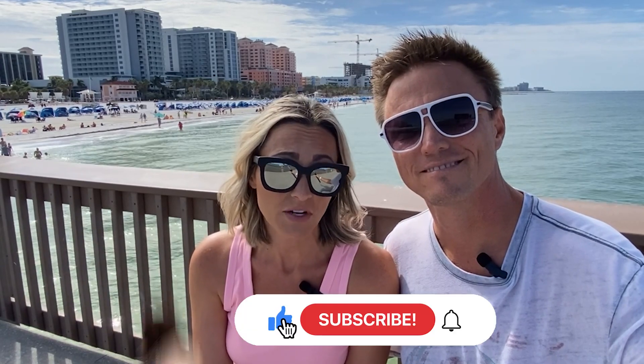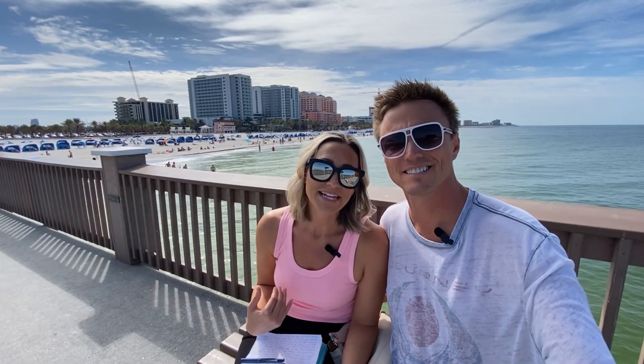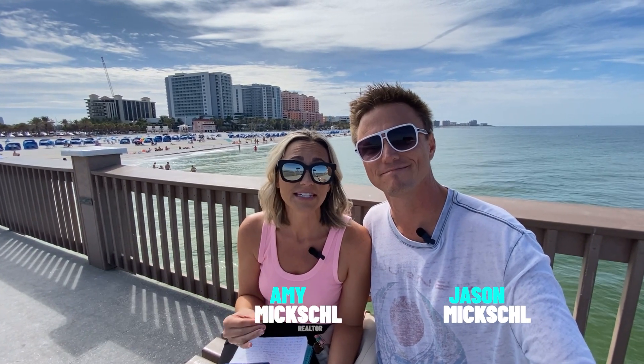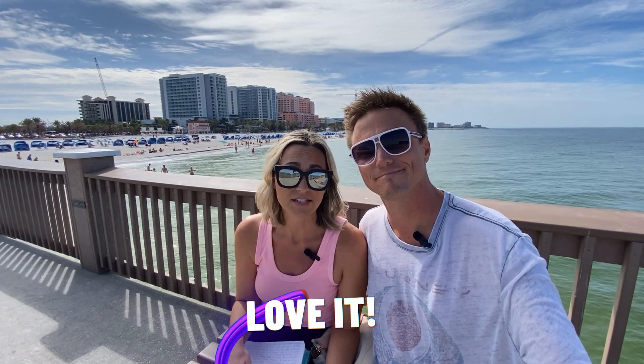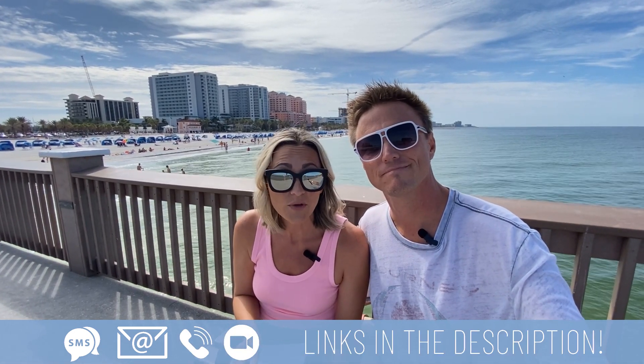If this is your first time to the channel and you want to know everything there is to know about living here in the Tampa Bay area and surrounding areas like Clearwater, Florida, then hit the subscribe button, tap the bell for notifications, and you'll be notified about all of the current conditions here in Tampa Bay, Florida. My name is Amy and this is Jason, and we get calls from people just like you looking to make the move to the Tampa Bay area every single day, and we absolutely love it. So whether you're looking to move in nine days or 90 days, give us a call, shoot us a text, send us an email, or set up a Zoom meeting, and we'll be happy to help you with your smooth transition here to sunny Tampa Bay.